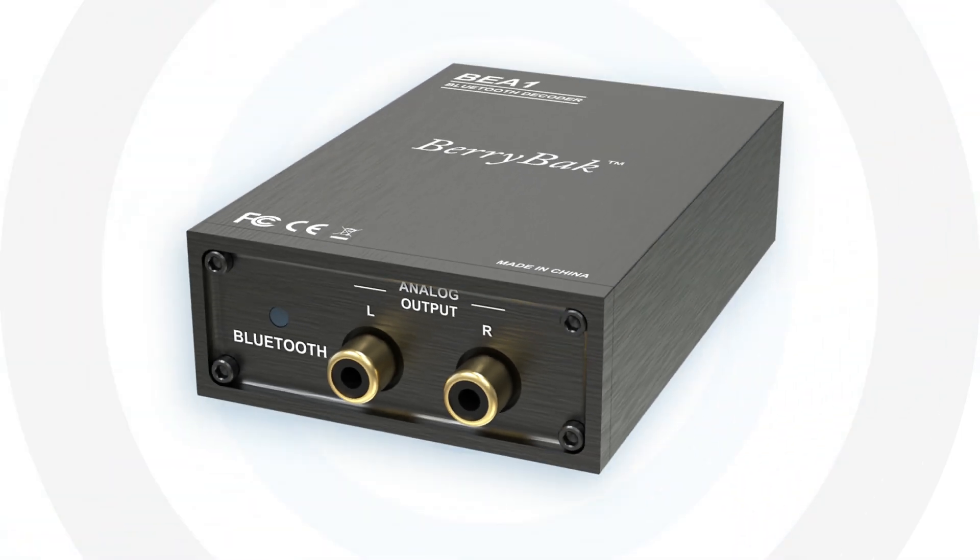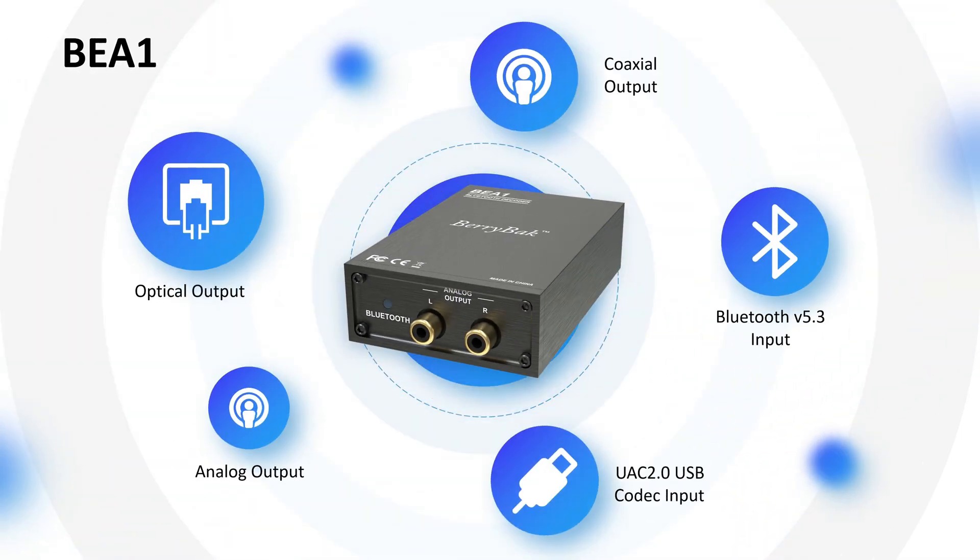Upgrade your audio experience with the BEA1 and enjoy superior sound quality, versatile connectivity, and effortless integration, all packaged in a stylish and user-friendly device.